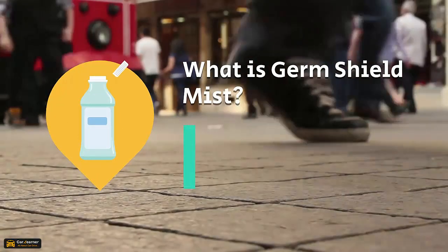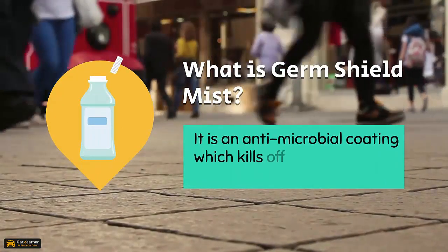Germ Shield Mist is an antimicrobial coating which kills off 99.9% of germs on porous surfaces.